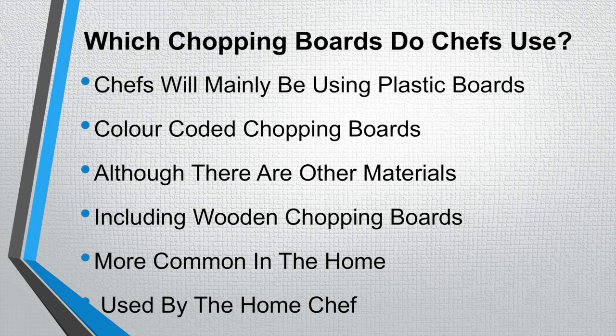So which chopping boards do chefs use in the professional kitchen? Chefs will mainly be using plastic chopping boards in a colour coded system. Although there are other materials such as wooden chopping boards, these are more common in the home kitchen used by the home chef.